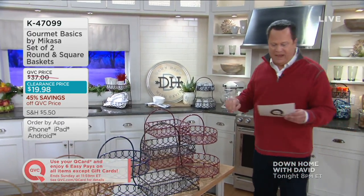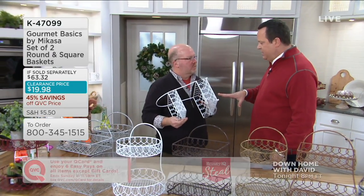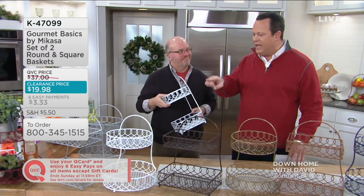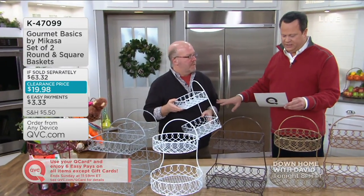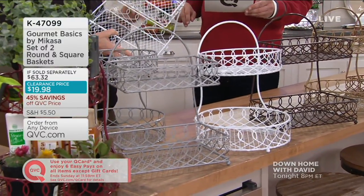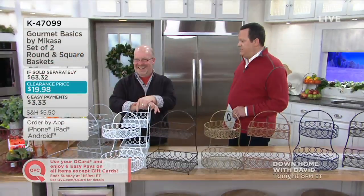What you're getting here is not one but two of these Gourmet Basic Baskets by Micasa. The man who makes it all possible is Mark Charles — welcome to Down Home with David. Usually you see Mark Charles and me together on In the Kitchen with David, but tonight it's all Down Home. These are great all around the house, and you're getting two baskets that are not identical. If you were to buy one of these baskets at Micasa it would be $31.66. Multiply that by two and you're at $63.32 — tonight we're doing two baskets for $19.98. That is $43.34 less, and a screaming good deal. That's David's Down Home Deal.